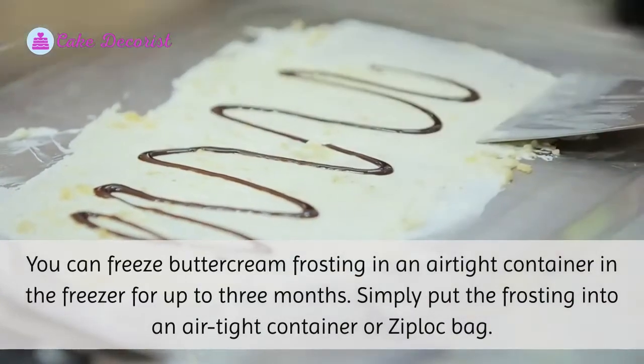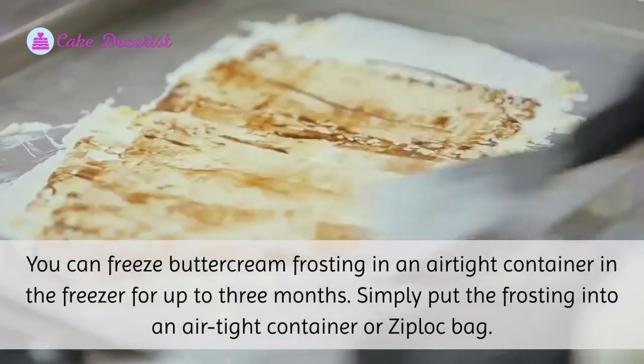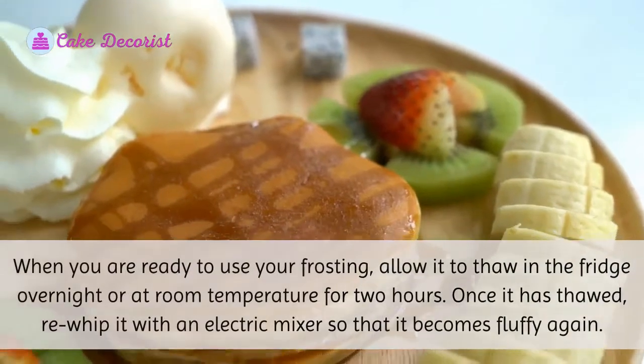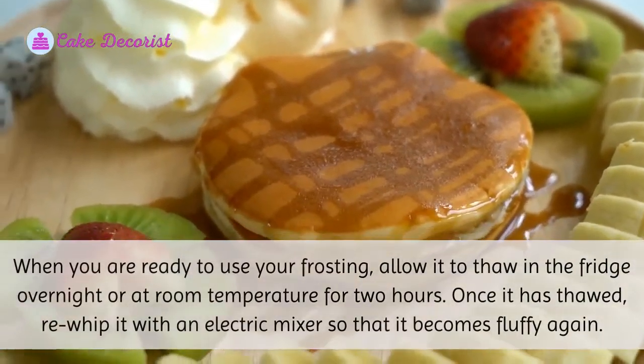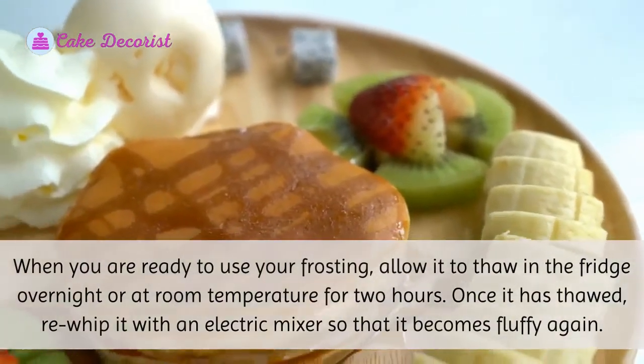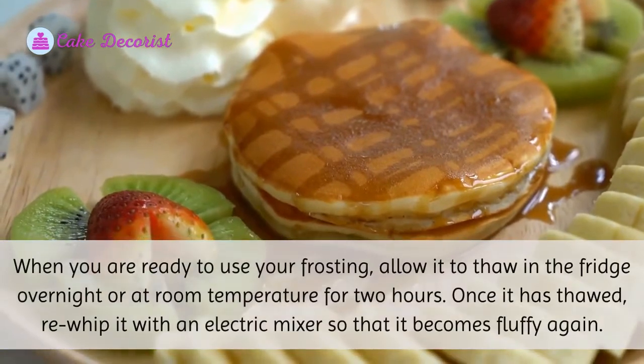Six: Freeze It. You can freeze buttercream frosting in an airtight container in the freezer for up to three months. Simply put the frosting into an airtight container or zip-loc bag. When you are ready to use your frosting, allow it to thaw in the fridge overnight or at room temperature for two hours. Once it has thawed, rewhip it with an electric mixer so that it becomes fluffy again.